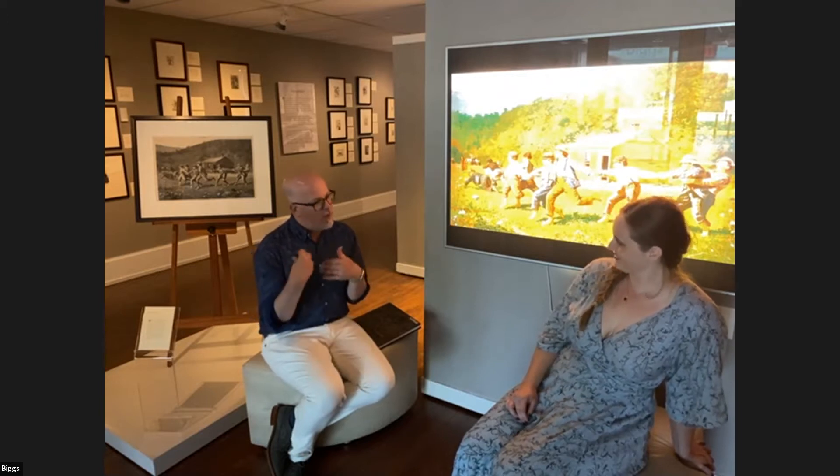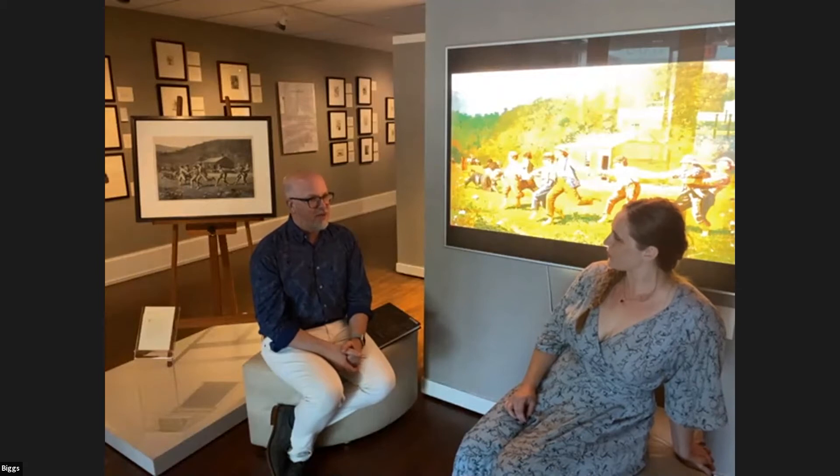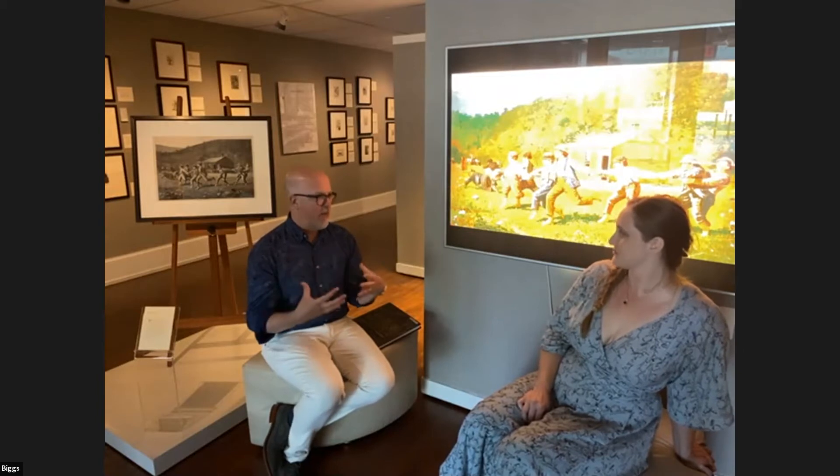I was really drawn to this show because I pretty much knew that you would never get the opportunity to see this many Winslow Homer images ever again. I didn't realize how tightly it would fit within our little galleries here at the Biggs Museum, or that I would have to share all 200 prints as they arrived. But now that it's up, it's pretty amazing. When you do come to see it, spend a little time, get used to it — come twice, because there's a lot to study.